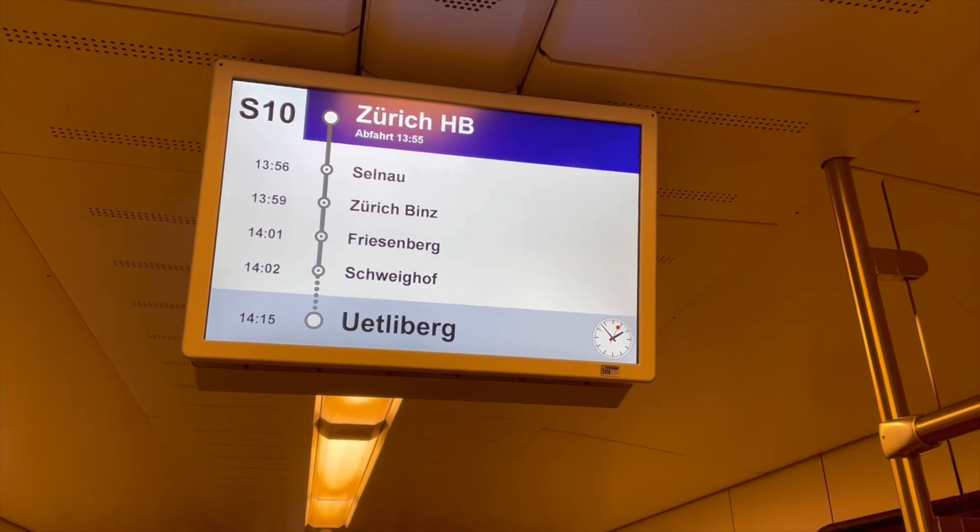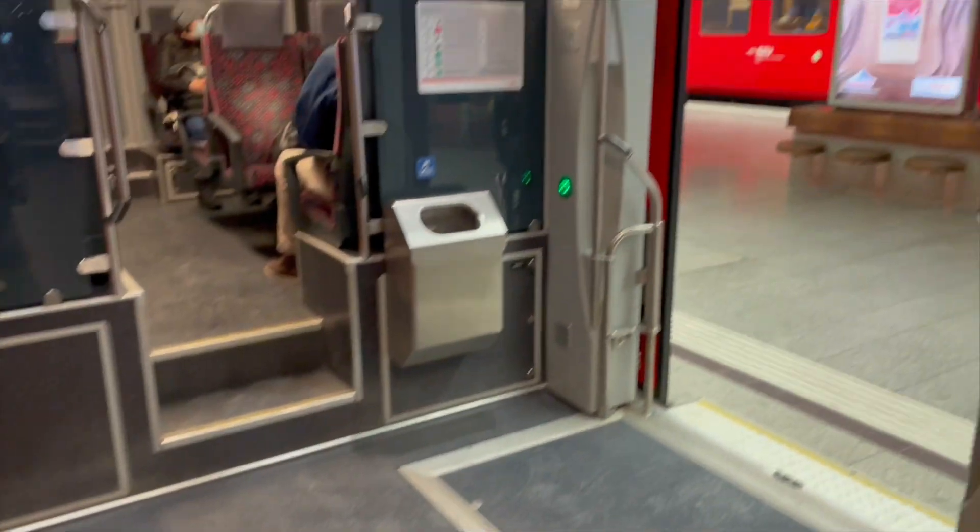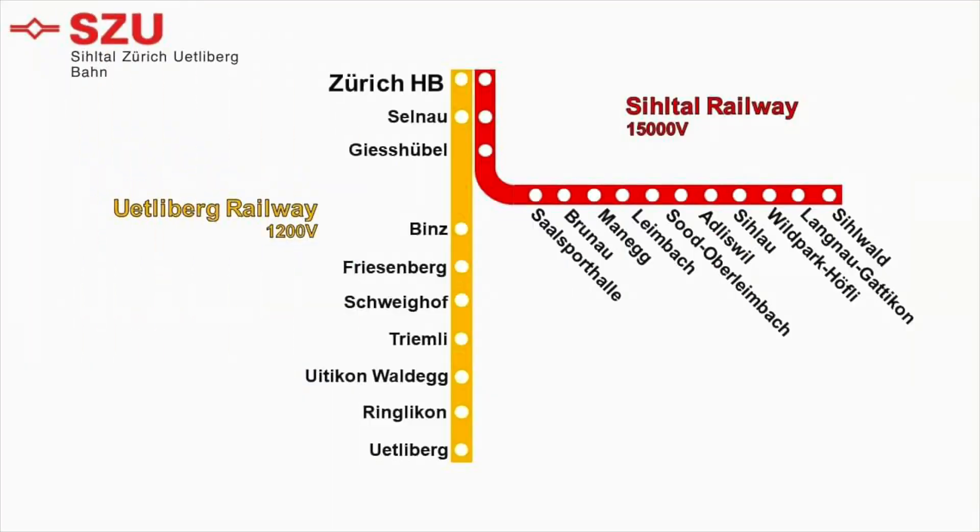Our journey to Utliberg will take 20 minutes. Before we head up the mountain, it's worth explaining what the S-ZU is, because it's a very unique railway. The S-ZU stands for Sihltal-Zürich-Uetlibergbahn. It is a collection of two standard gauge railways: one is the Sihltal railway, which runs from Zürich Hauptbahnhof to Sihlwald and is electrified at 15,000 volts — which becomes important later — and then there's the Uetliberg railway, electrified at 1,200 volts. The Uetliberg railway shares tracks with the Sihltal railway up until after Zelnau station, after which it continues to Utliberg. Both lines have different voltages but share tracks — so how does that work?